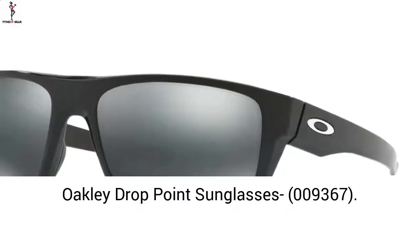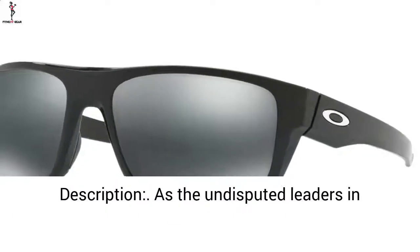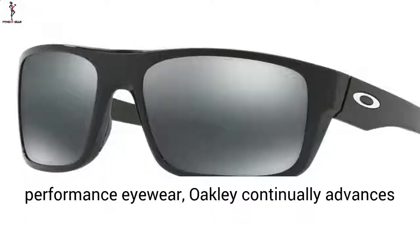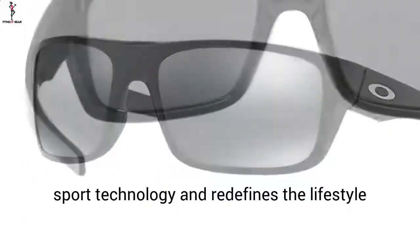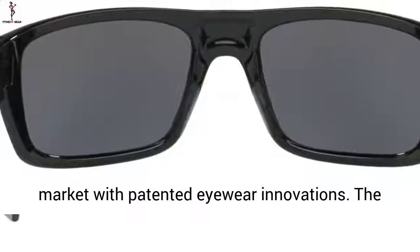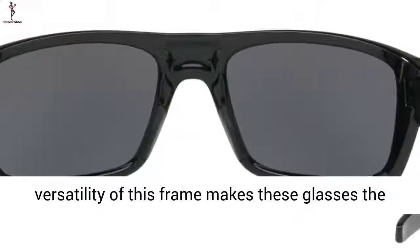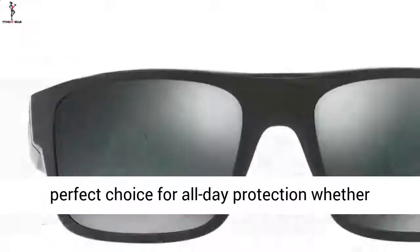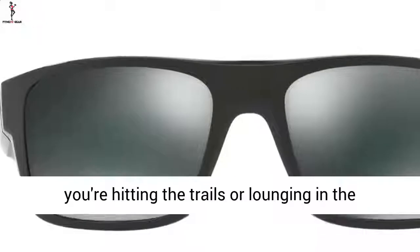Oakley Drop Point Sunglasses 009367. As the undisputed leaders in performance eyewear, Oakley continually advances sport technology and redefines the lifestyle market with patented eyewear innovations. The versatility of this frame makes these glasses the perfect choice for all-day protection, whether you're hitting the trails or lounging in the backyard.